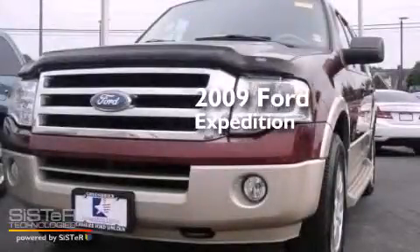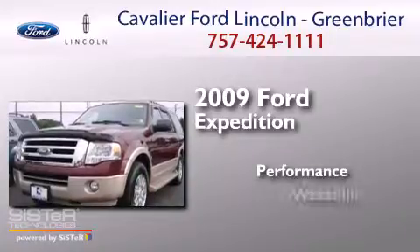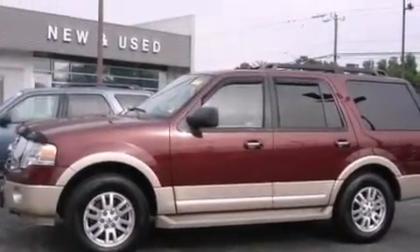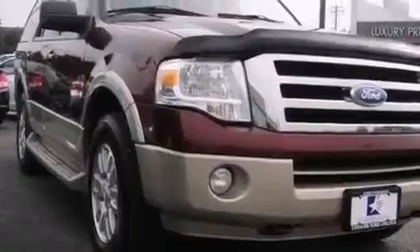This is a 2009 Ford Expedition. Its top features include Bluetooth cell phone integration, a premium audio system, satellite radio, aluminum wheels, and traction control and stability control systems.